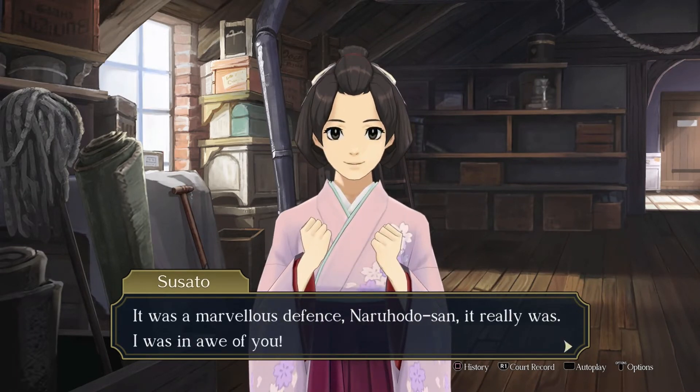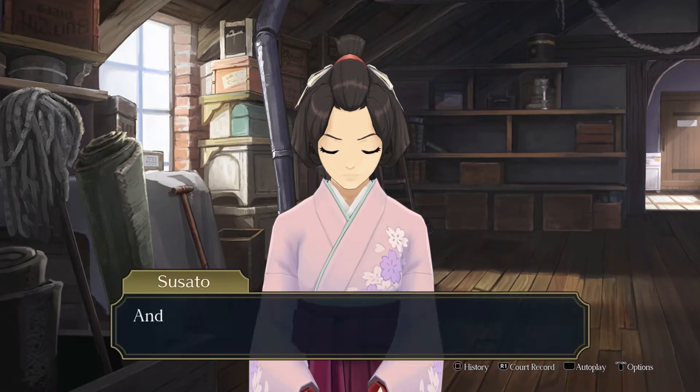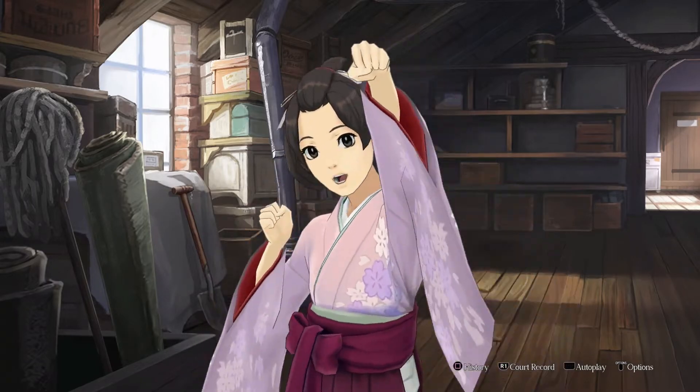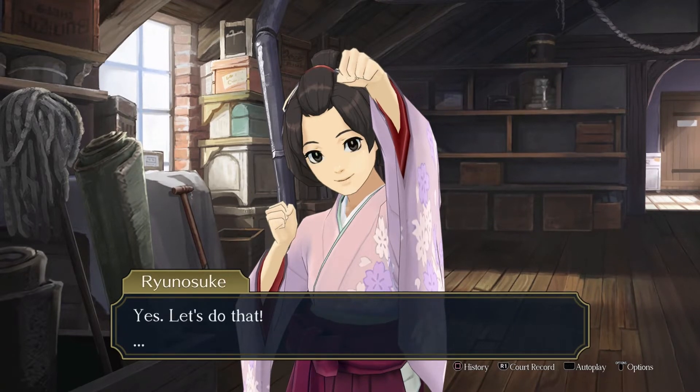It was a marvelous defense, Haruhodo-san. It really was. I was in awe of you. Thank you, I guess. You should be. And now that your fervent exploits have won us some more precious investigation time — huzzah! Let's see if we can't find some new clues for court tomorrow. Let's do this!